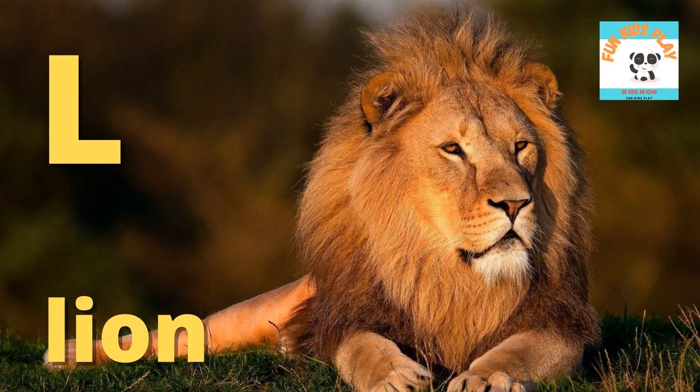L is for lion. L-I-O-N, lion. Lion is the king of the jungle. Would you like to be as courageous as the lion?